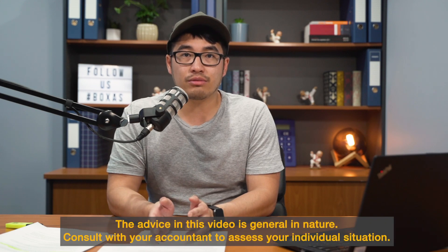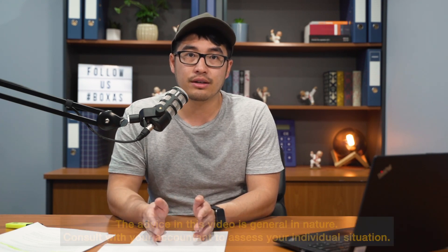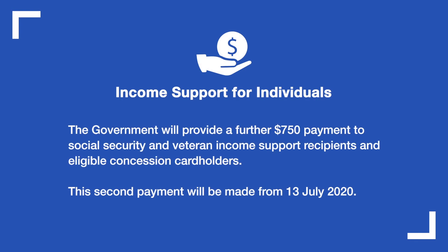Obviously even with the government benefits, it may not be enough and you may have to make the difficult decision of letting your employees go. You do have to let them know there are other ways they can get government benefits. One such benefit is to get them to register through MyGov and speak to Centrelink to get up to $550 per fortnight from the government. The government has said they'll speed up this process. On top of that, they're also giving a second $750 payout to households in need. You don't need to do anything — it should automatically pay out if you're registered with Centrelink and receiving some sort of social security benefit.